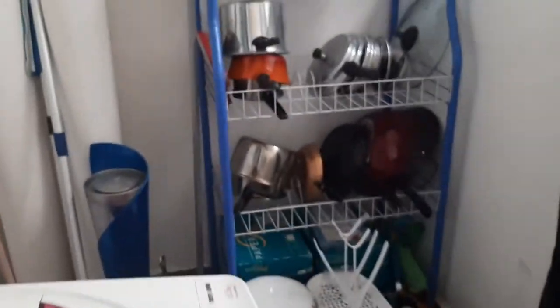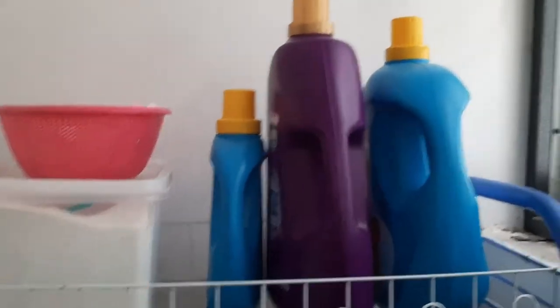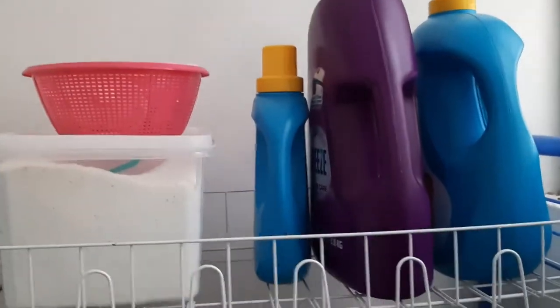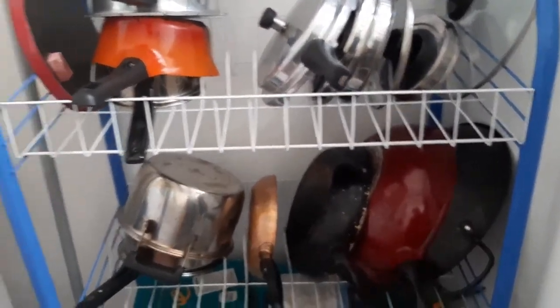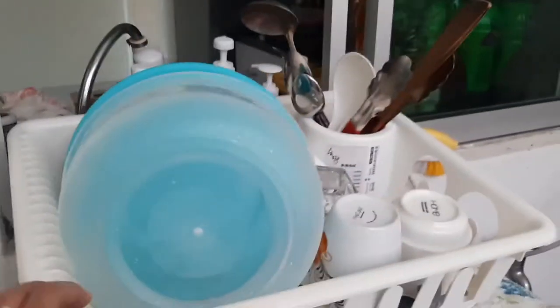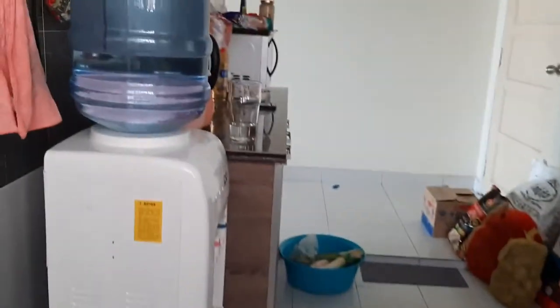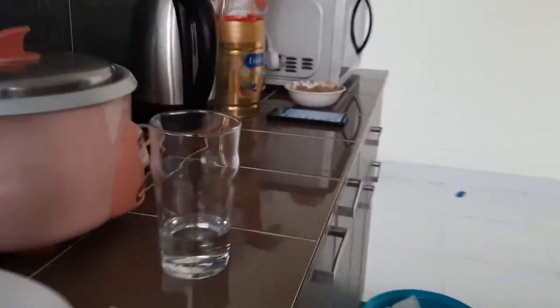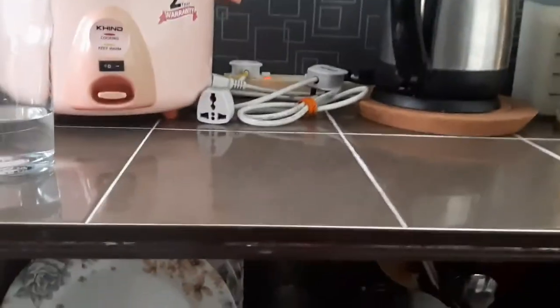This area outside the kitchen is where I put the soap and laundry soap, and our cooking board. I dry our utensils here, and after they're dry, I put them back inside.